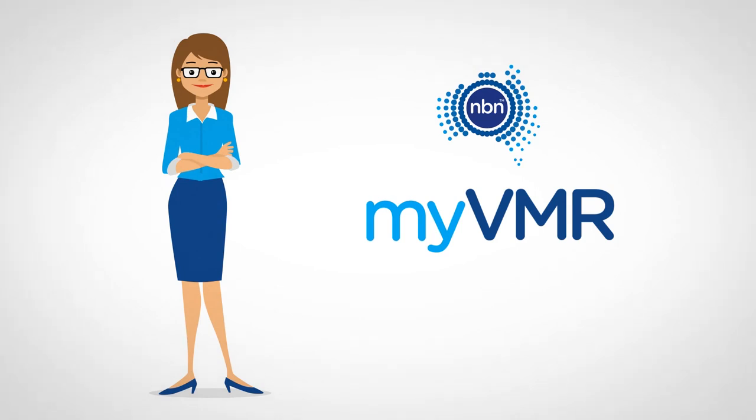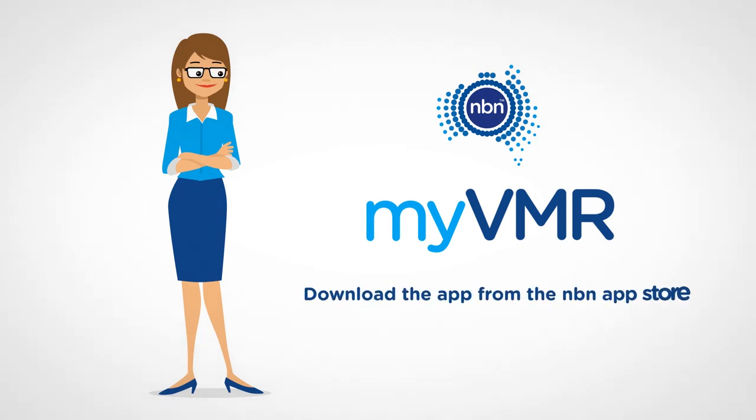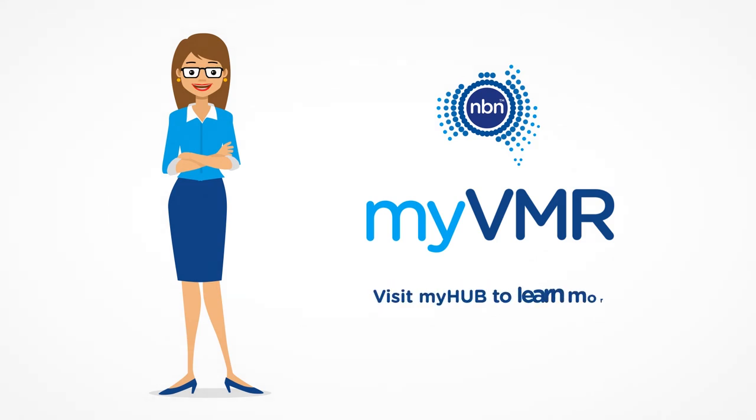Try out My VMR today. Download the mobile app from the NBN app catalogue on AirWatch-enabled devices, or go to My Hub to learn more.